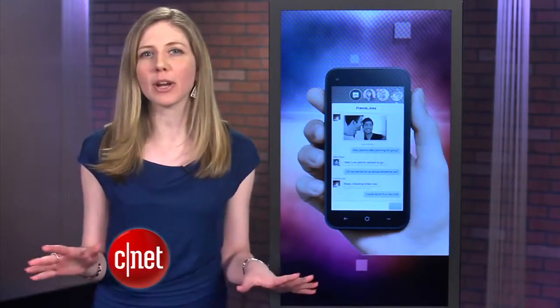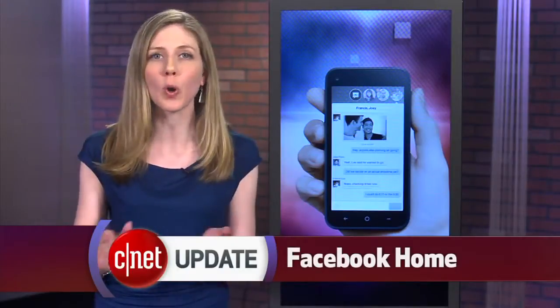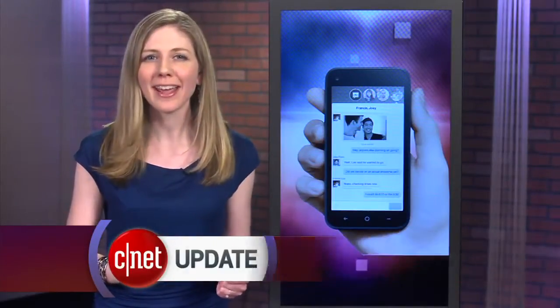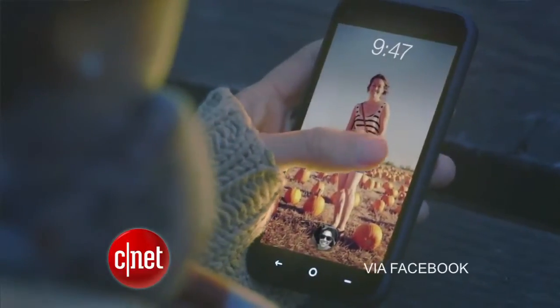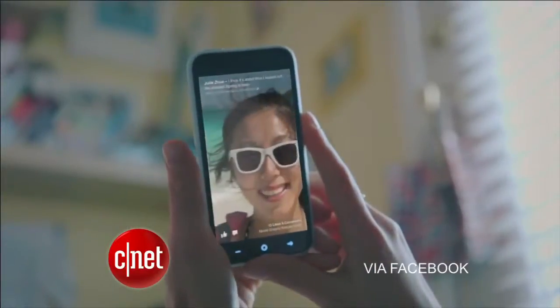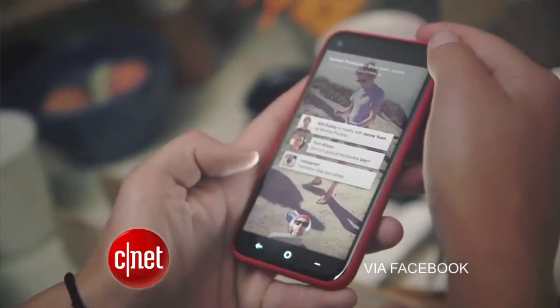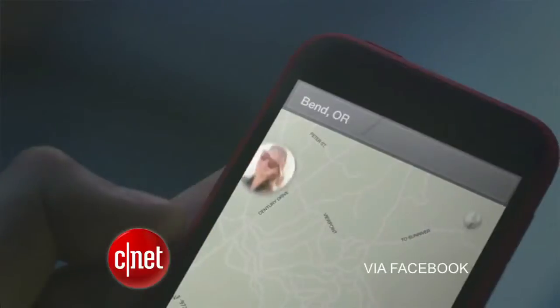The Facebook phone that everyone has been talking about is actually a skin for Android called Facebook Home. When the phone is turned on, instead of a home screen of apps, you'll see the most recent photos posted from your friends. It's called the cover feed, and you can interact with those photos with likes and comments, all by tapping and swiping. You no longer have to open a Facebook app to start interacting on Facebook.